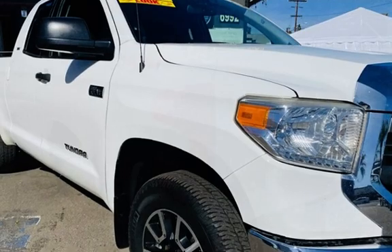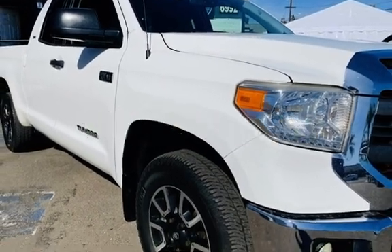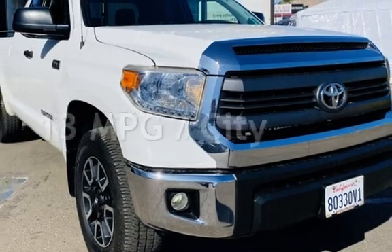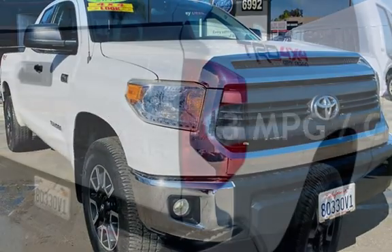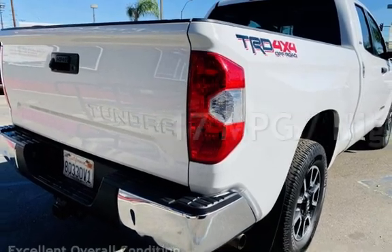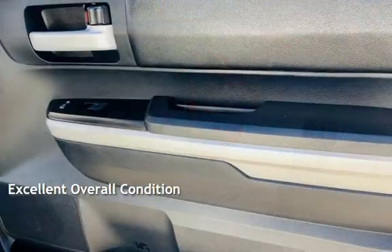This Toyota has less than 112,000 miles on the odometer. Estimated fuel economy for this vehicle is 13 miles per gallon in the city and 17 miles per gallon on the highway. This vehicle is in excellent overall condition.